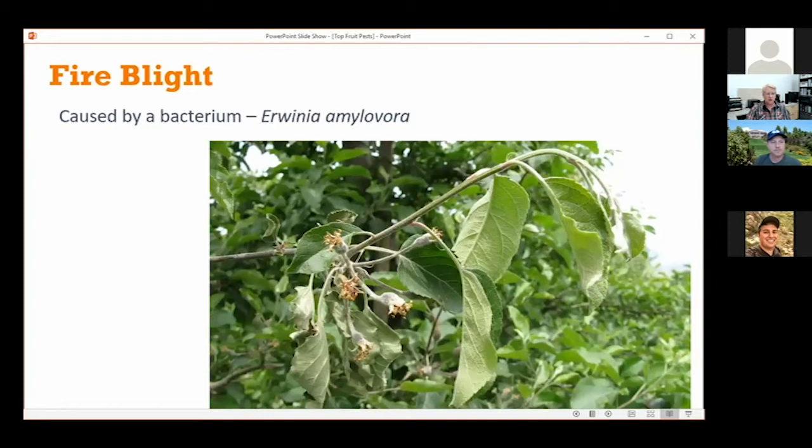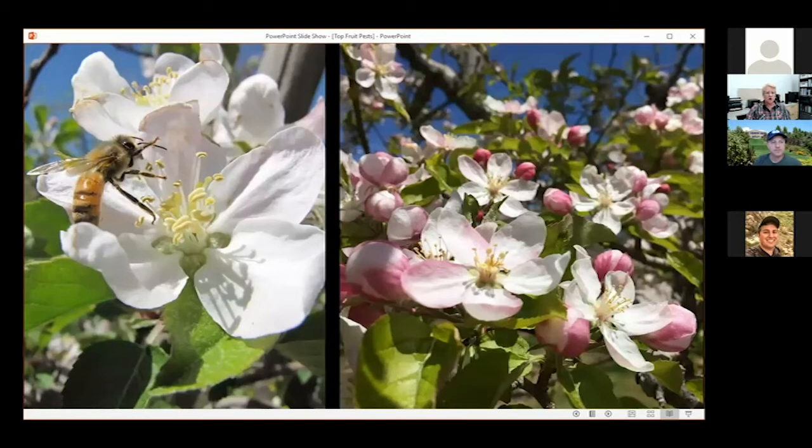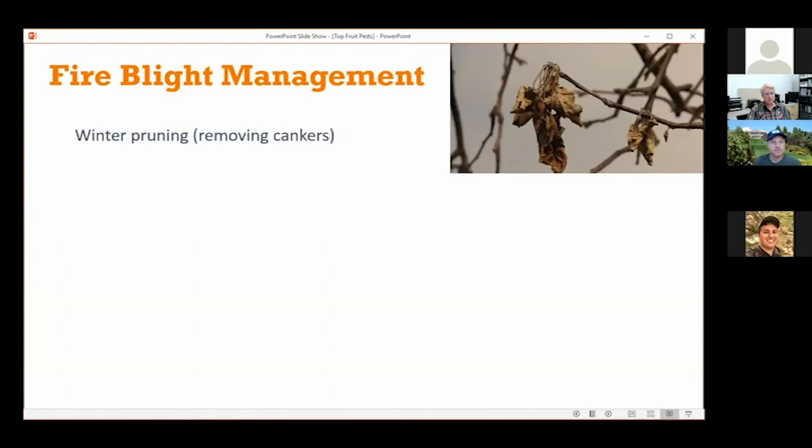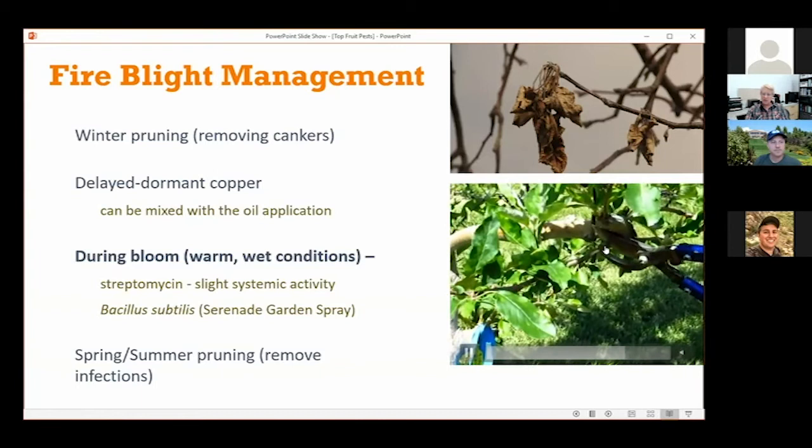JD already mentioned fire blight. A symptom called shepherd's crook is where the bacteria started in the flowers and spread out to the shoot. It can also get into the main trunk, with bacteria oozing from the stem. If someone comes to your store in the middle of summer wanting to buy an antibiotic to spray, say no — the antibiotic should only be used during bloom. After infection has happened, their only options are pruning out the fire blight, which should be done about 12 to 14 inches beyond the symptomatic tissue.